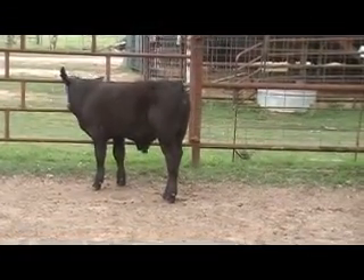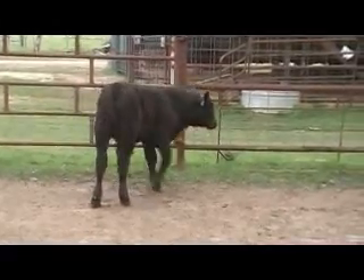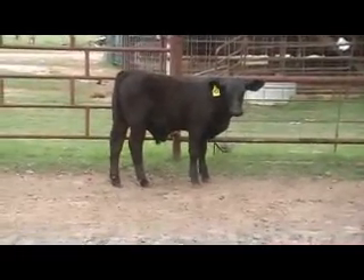Kind of a cool calf — long neck, big top, big butt. I left this calf a bull just in case I didn't sell him as a steer, so I could develop him as an ABC Bull.